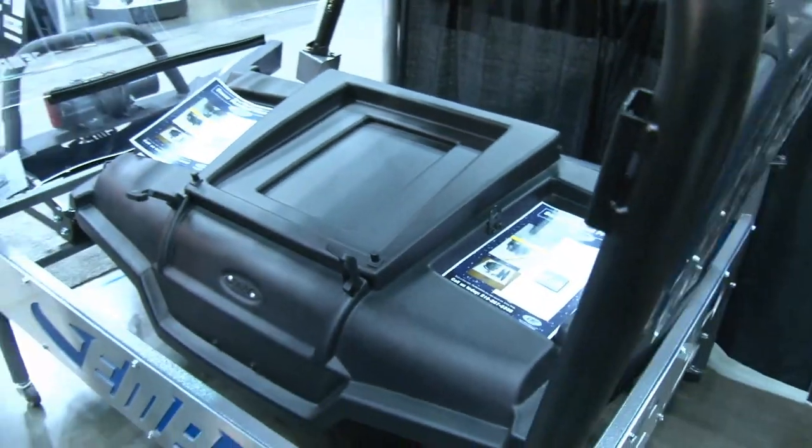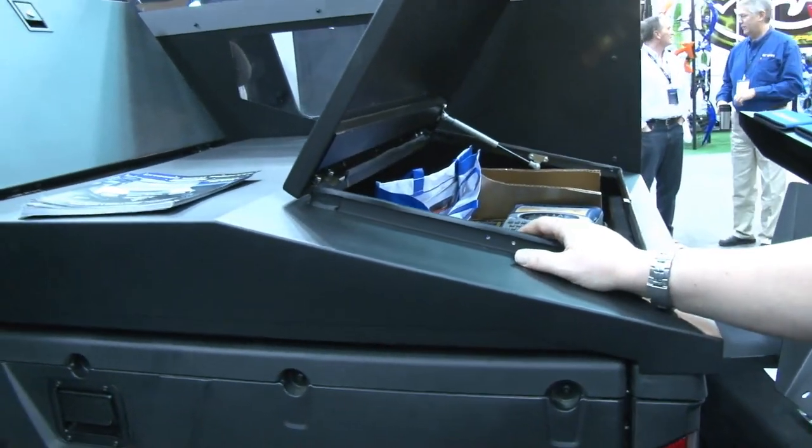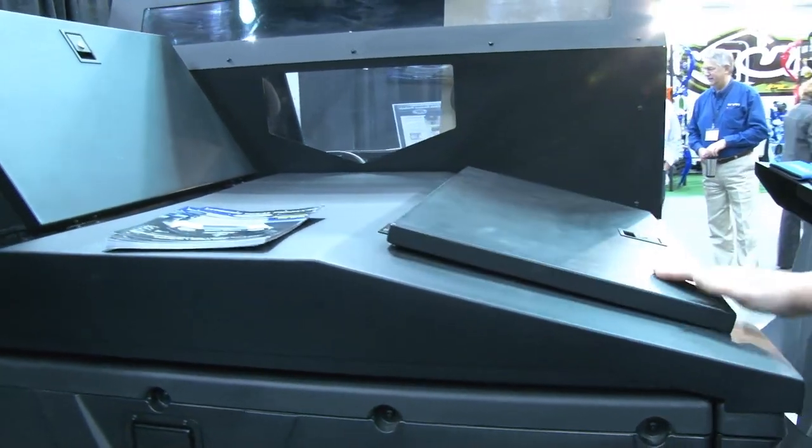Over here in the Ranger behind us, this is our aluminum utility bed cover. As you can see it gives you a lot of space inside there, and it's lockable.